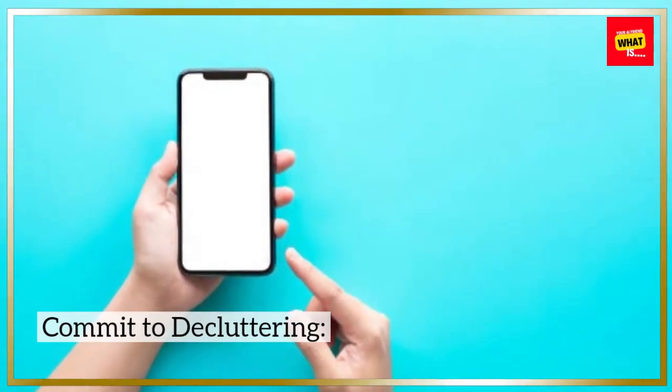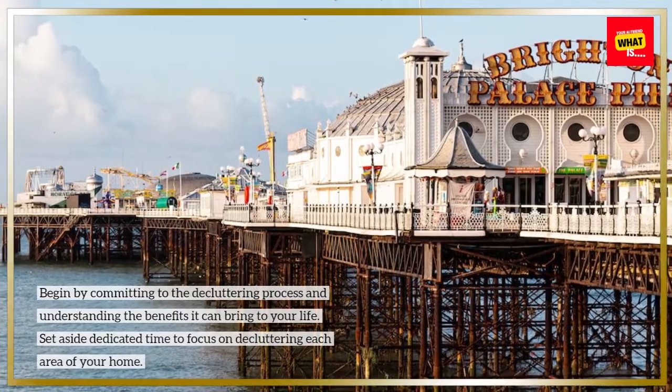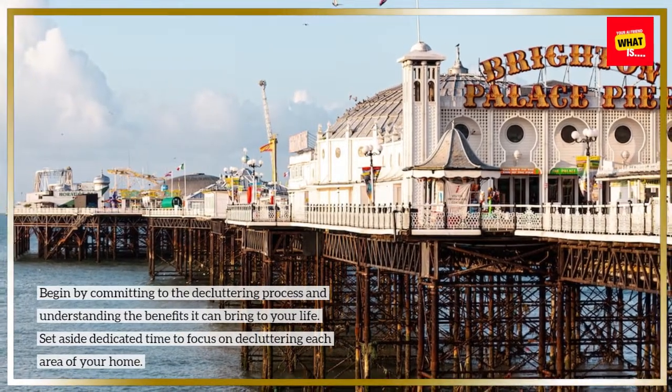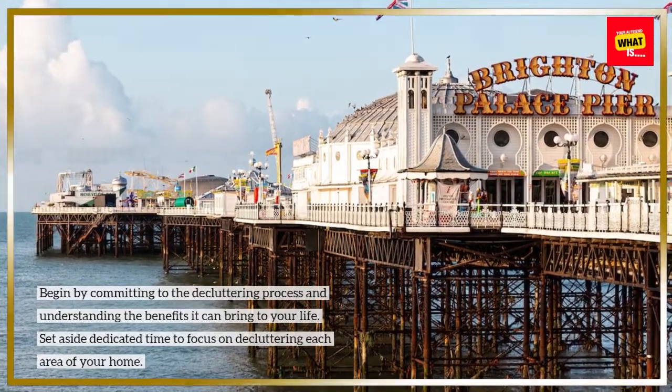Commit to decluttering. Begin by committing to the decluttering process and understanding the benefits it can bring to your life. Set aside dedicated time to focus on decluttering each area of your home.